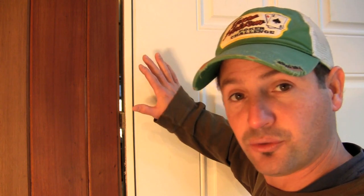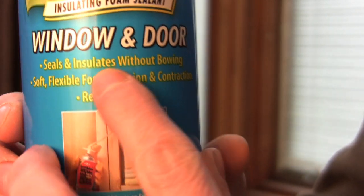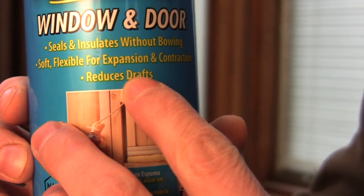The quick way to fix that is to take a can of specialized Great Stuff — it's called Window and Door Great Stuff. It's specially made to remain flexible, and what it does is fill in the gaps and cracks around the door to stop the air from pouring in.